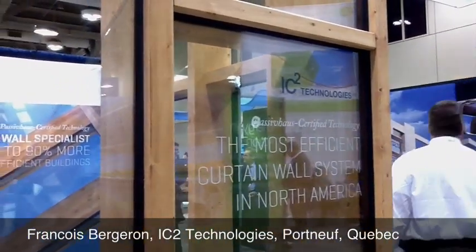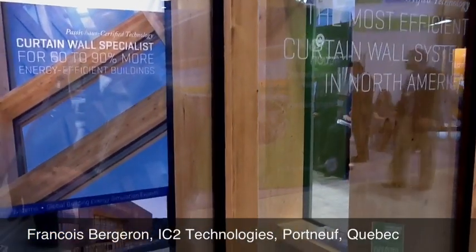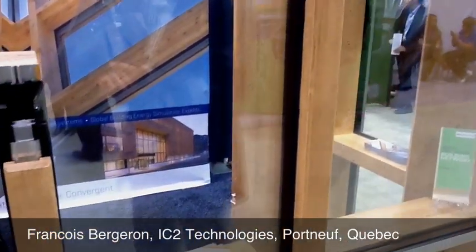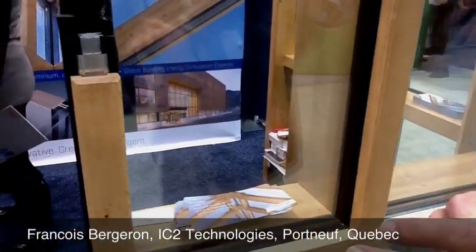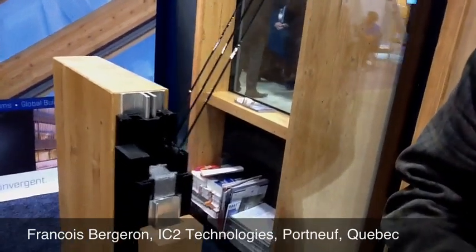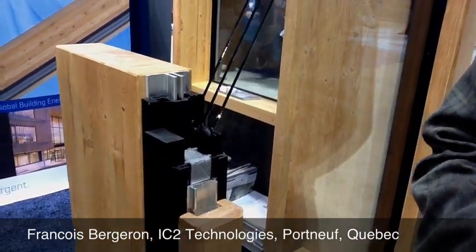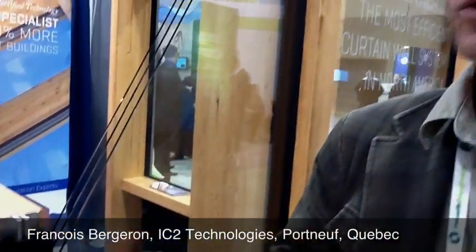It has many special characteristics. What you see right now is the timber solution with the wood cap. We use local wood made in Quebec. Right now we could focus on the system itself, which is passive house certified. It means that the thermal resistance has to be 7 and above, and it depends on the whole configuration of the curtain wall.